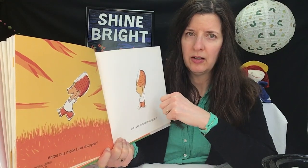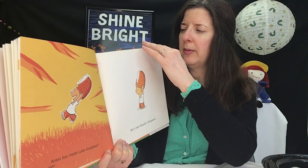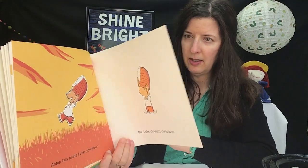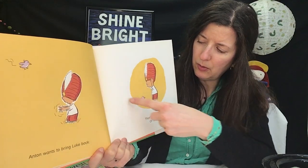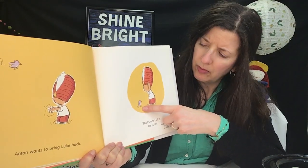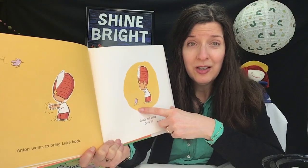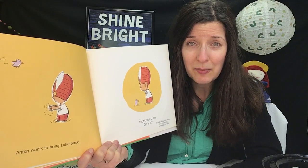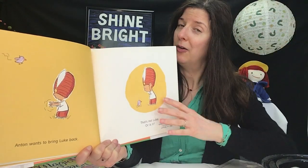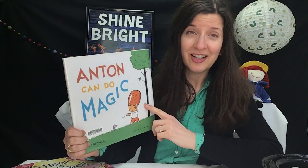Luke shouldn't disappear — that's not good. Is he going to be able to bring Luke back? He tries some more magic, but that's not Luke. Or is it? Did he turn Luke into a bird? Is he ever going to be able to do any magic, and what happened to Luke? You can check this book out from the library and find out — Anton Can Do Magic.